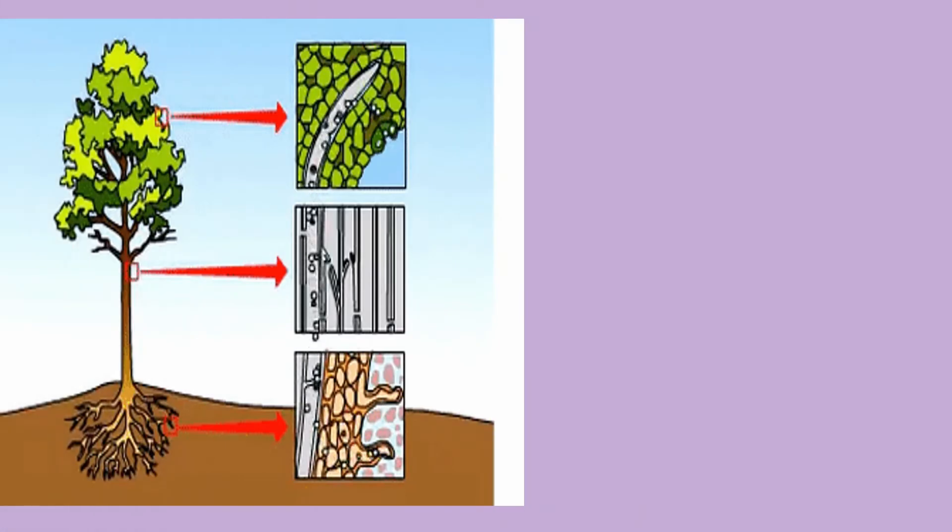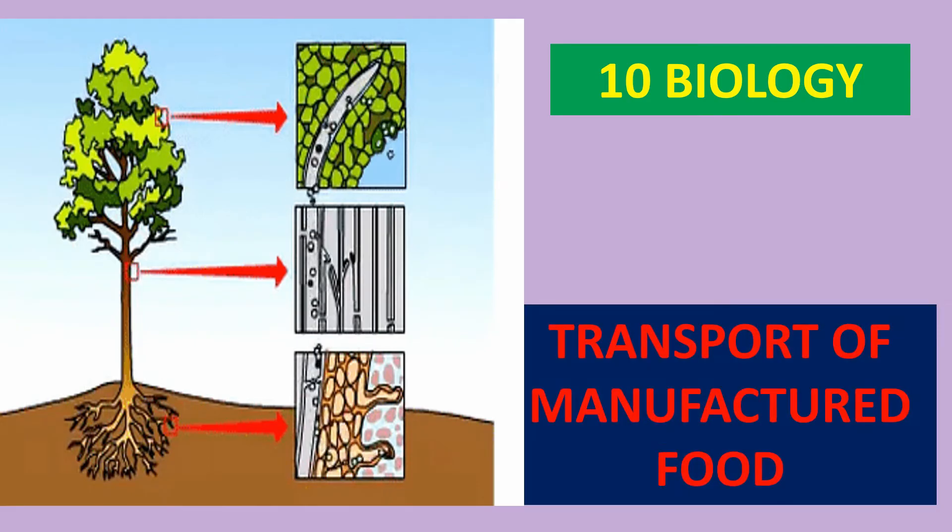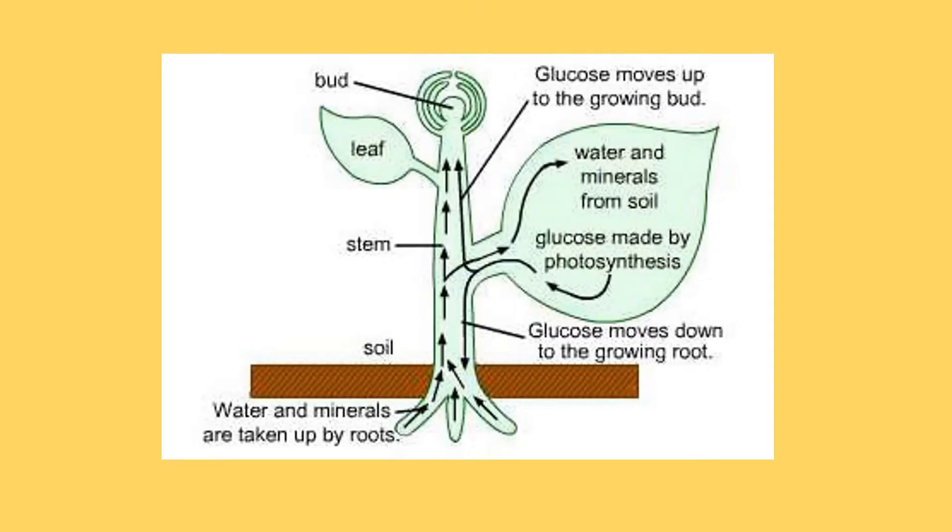Hello everybody. In the previous video, we discussed about transport of water through the plant. Now, in this video, we are going to know about transport of manufactured food within the plant. We know that green parts of plants synthesize food such as sugars, mainly in the leaves. This manufactured food is needed by all the living cells of the plant, especially growing cells.